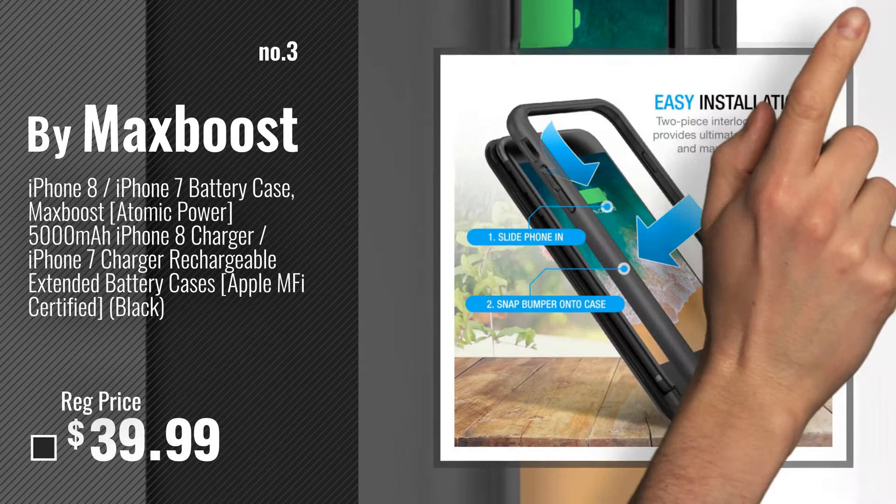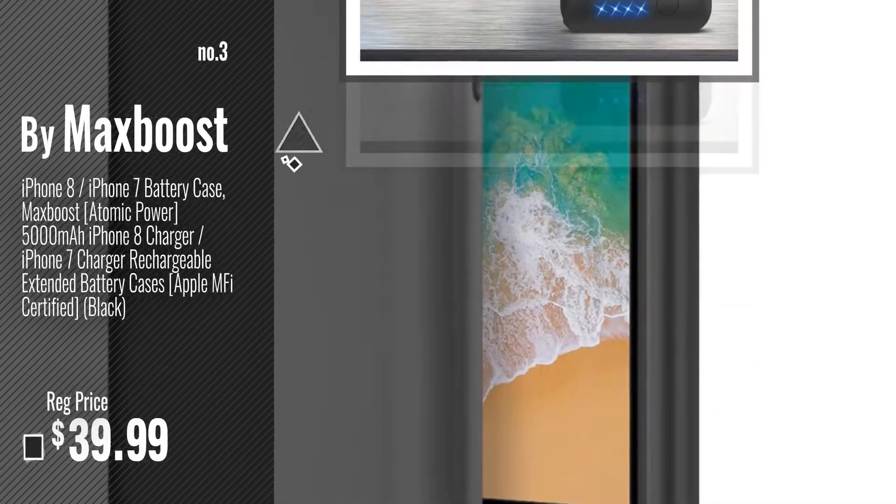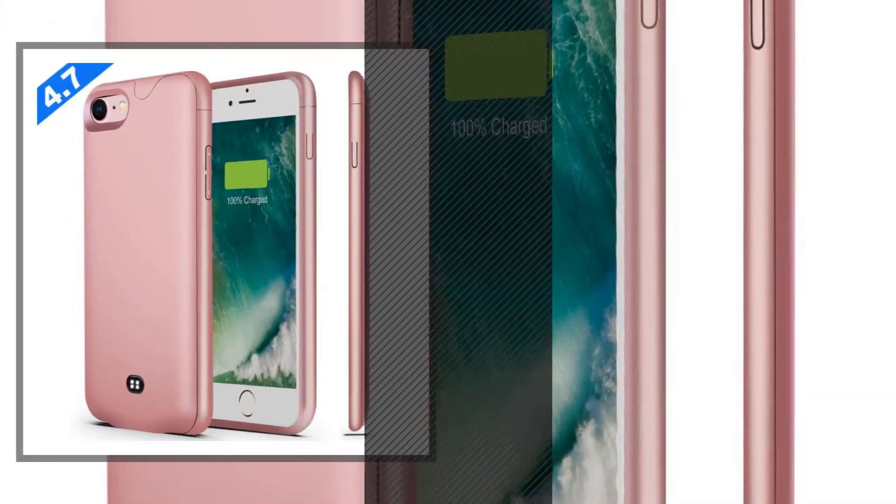Get your favorite iPhone 7 case with extra battery now — just click the circle in the corner. Number 4: by Ugoode.